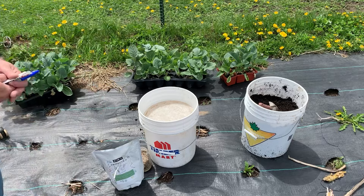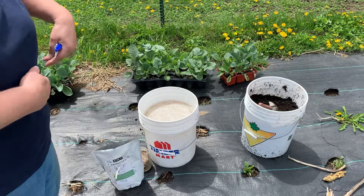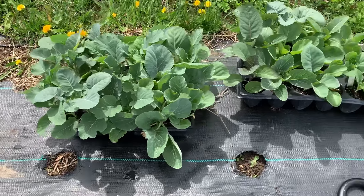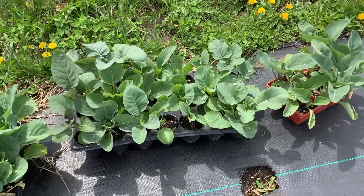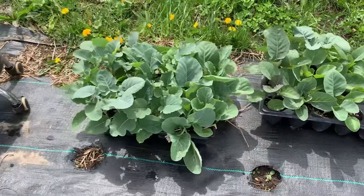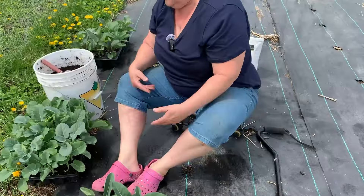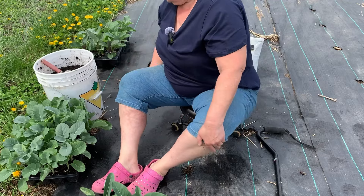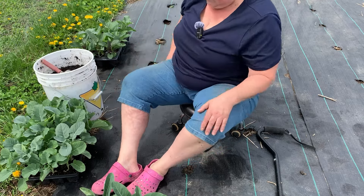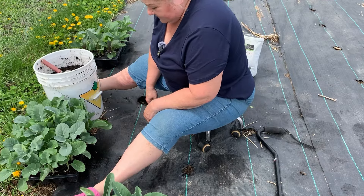I'm going to get down on my little stool and pretty much stay down there once I'm down — just roll along the lines. I'm really pleased how my starts turned out this year. They're actually a bit late going into the ground; I've planted them smaller than this, but hopefully they'll be just as happy. I often hear myself huffing and puffing on the videos, and I apologize — it does take me some effort sometimes.